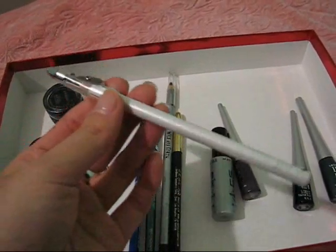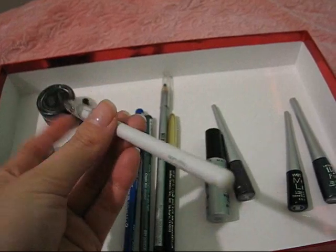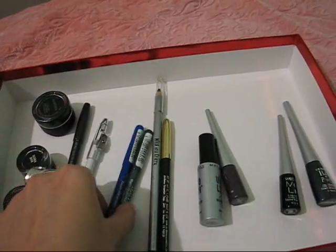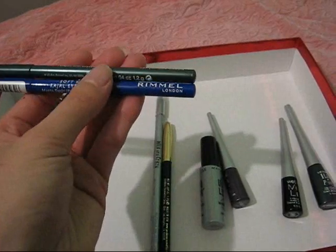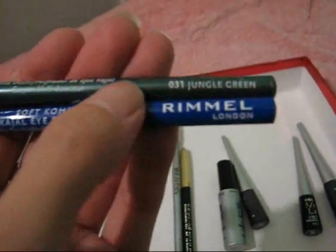Even if you bought it for the big retail price of one dollar on the Eyes Lips Face website, this is a piece of crap. Here are my Rimmel London Soft Kohl Kajal Eye Pencils — it's spelled Kajal but I believe it's pronounced Kahl.